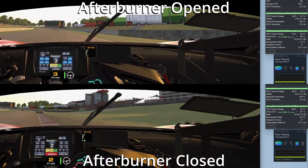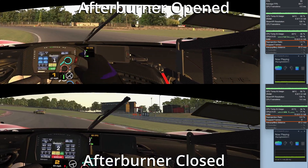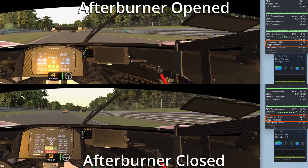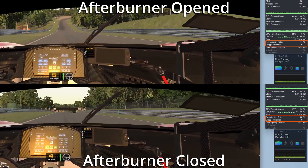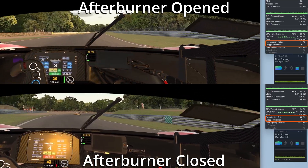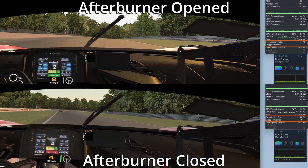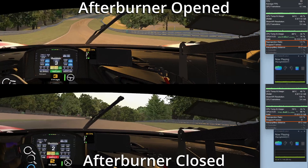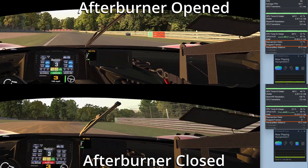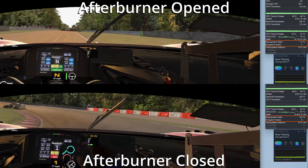In this example, the two key figures here are reprojection ratio and dropped frames. I don't have motion smoothing, reprojection, asynchronous warp, or anything like that running. However, FPSVR is still running a calculation to determine if frames are being dropped. What we see in the top — where I have Afterburner open — is that 1.4% of frames would have been reprojected had I had the feature turned on. In the bottom, with Afterburner closed, we have no reprojection and no dropped frames. It is a measurably better experience and, trust me, in the headset it is extremely smoother. Unfortunately, I just don't have a way to collect that video for you.